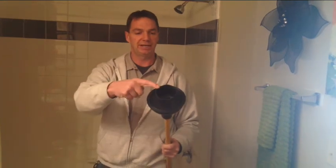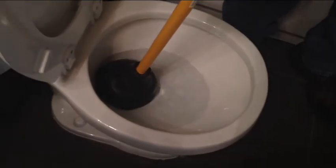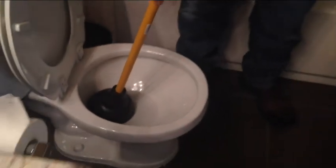You want a plunger that has a lip that comes out like this, because it will get down into the area where you need to put the most force. You can't just do a little baby rocking — sometimes you really have to move it around to push the extra toilet tissue or whatever might be down there.